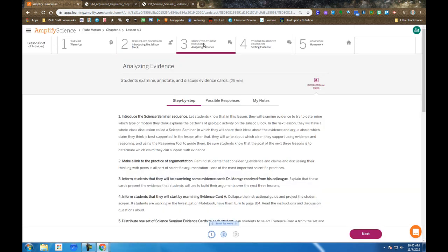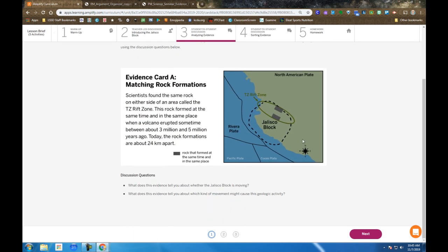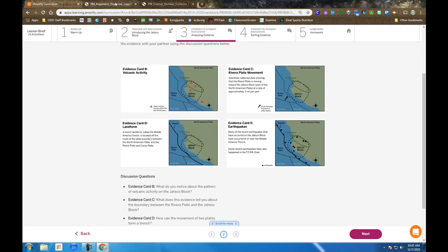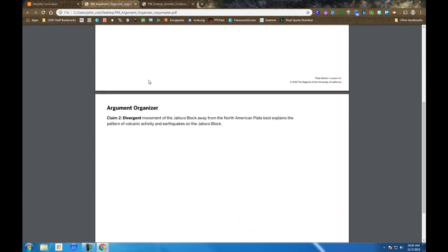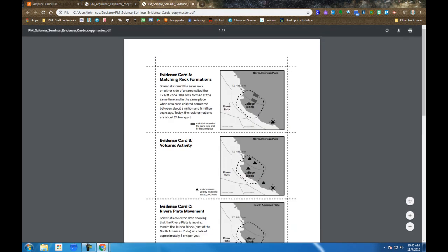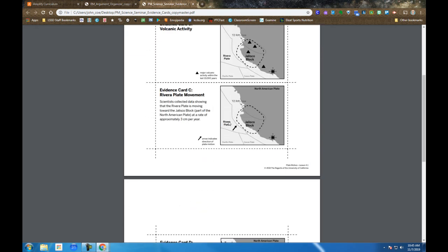We move on to Step 3, where you are discussing with each other the evidence from the Jalisco block. There are three screens showing evidence cards, and you also get printed copies at your table to help organize your thinking. There are two claims: convergent boundary and divergent boundary. Hopefully you're an expert at the characteristics of both. The evidence cards are also presented as cutouts so you can manipulate them at your table as you discuss and try to come to conclusions with your classmates.